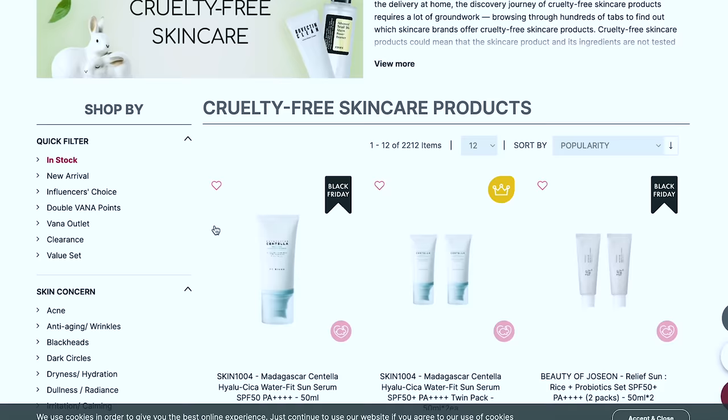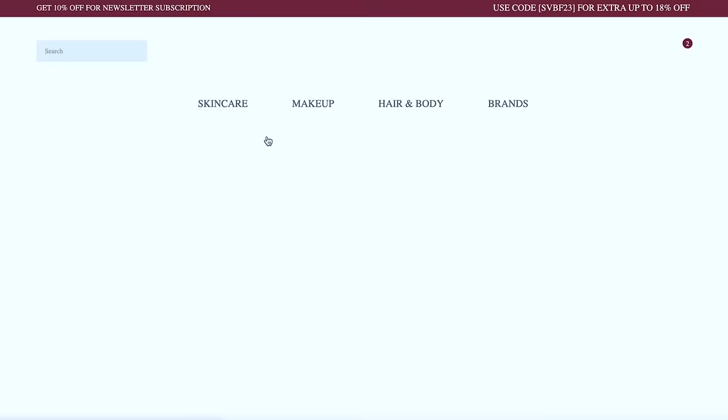I'm going specifically to their cruelty free section — this makes it super easy to shop. They also have sections for acne or dryness which is really helpful. I have noticed that out of all the Korean beauty retailers, Stylevana does take a while to ship, but when it comes to navigating the website I find it one of the easiest for finding what's actually cruelty free. Oh, right here — the I'm From Rice Toner. I've tried a couple of I'm From products before but never this toner.